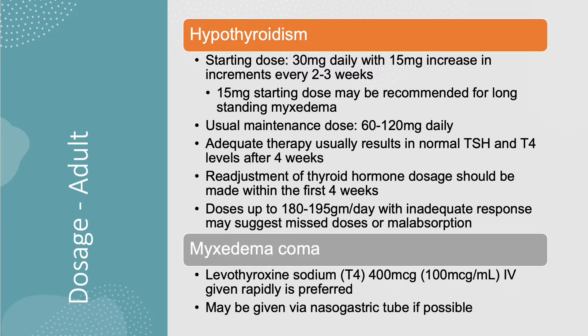According to the manufacturer, patients will achieve normal TSH and T4 levels after four weeks with adequate therapy. Any adjustments should be made within the first four weeks of therapy, and if a patient is already at a high dose but did not achieve a satisfactory response, adherence or absorption may be the cause of the problem. A lower starting dose is recommended in patients with long-standing myxedema, but extreme caution is recommended, especially when cardiovascular impairment is suspected.